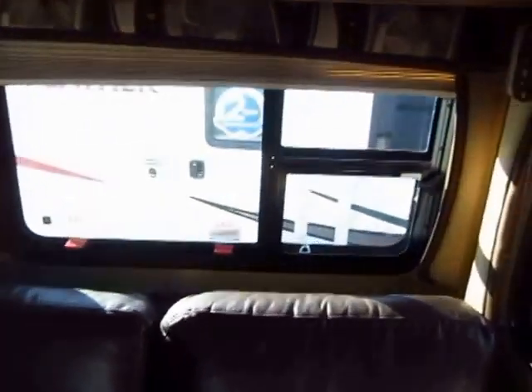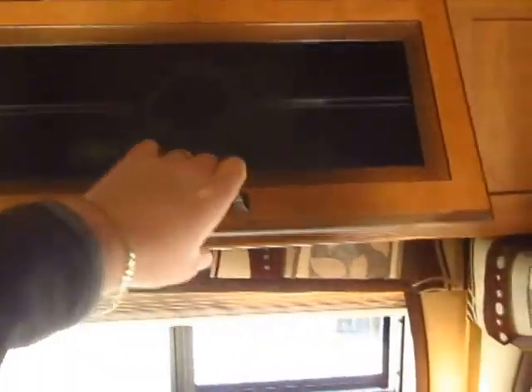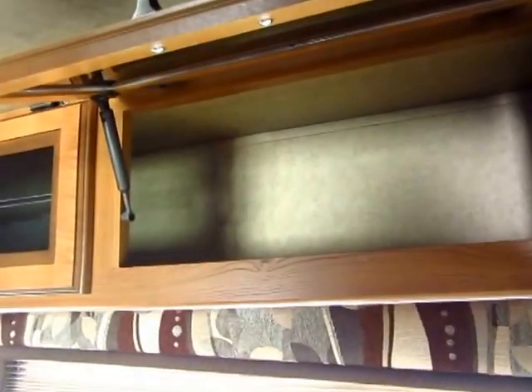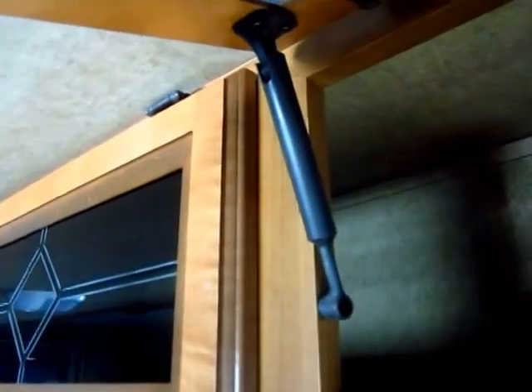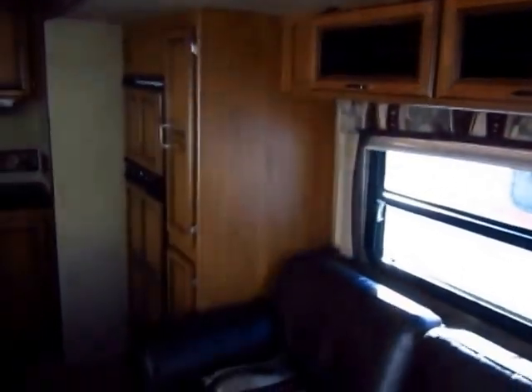You'll notice that you have nightshades throughout, your side windows open, and your overhead windows have this cool glass insert with handy struts to keep them open. A lot of manufacturers are starting to cut corners and take things like that out. The problem is without those struts, that door is going to constantly fall on you and it's just a pain to use.